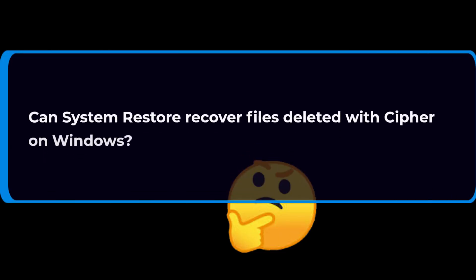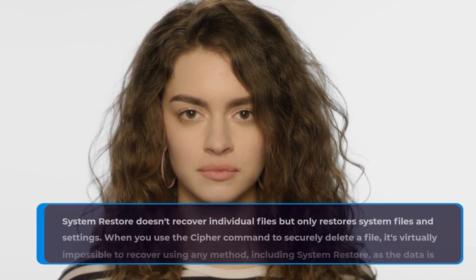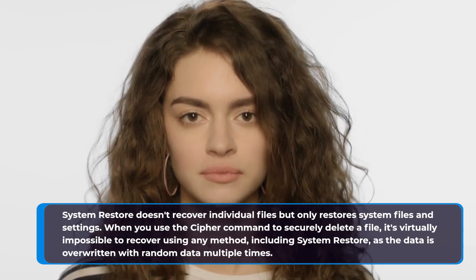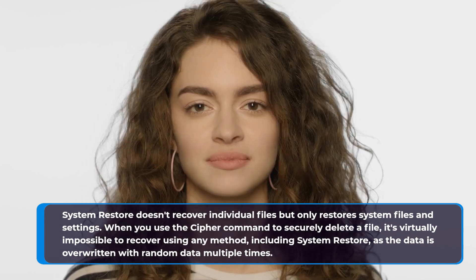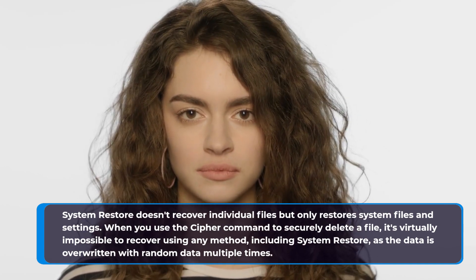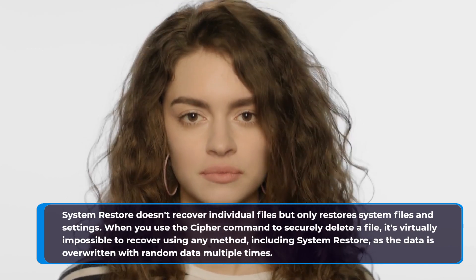You may also have questions like: can system restore recover files deleted with Cipher on Windows? System restore doesn't recover individual files but only restores system files and settings. When you use the Cipher command to securely delete a file, it's virtually impossible to recover using any method, including system restore, as the data is overwritten with random data multiple times.